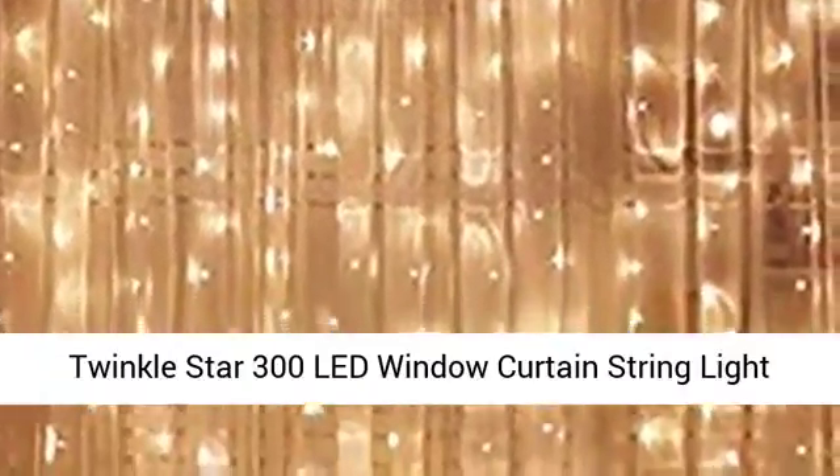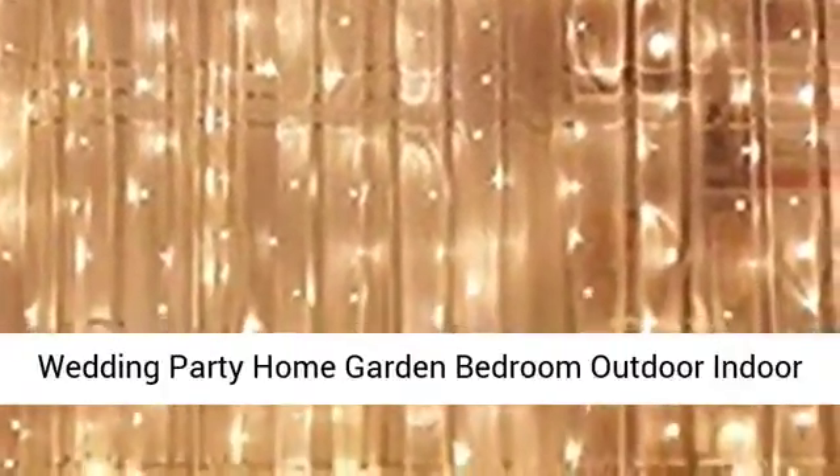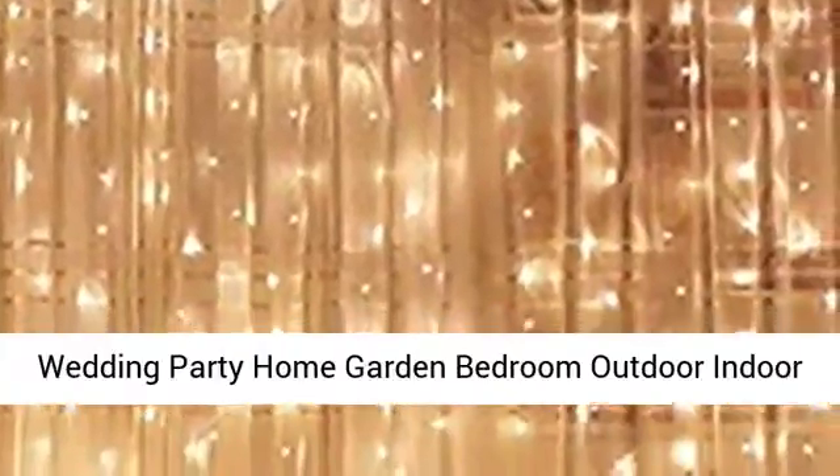Twinkle Star 300 LED Window Curtain String Light — for Wedding, Party, Home, Garden, Bedroom, Outdoor and Indoor Wall Decorations. Warm White.